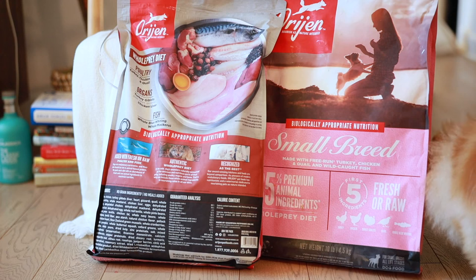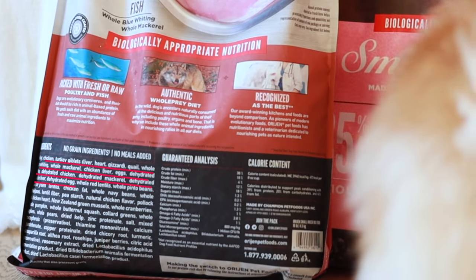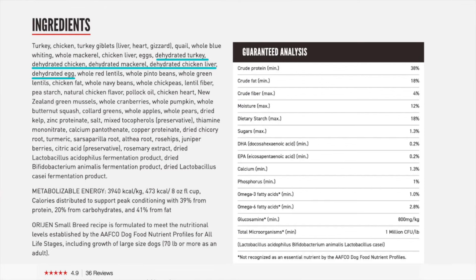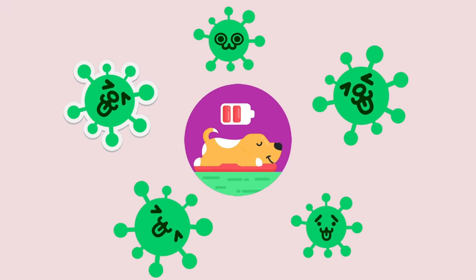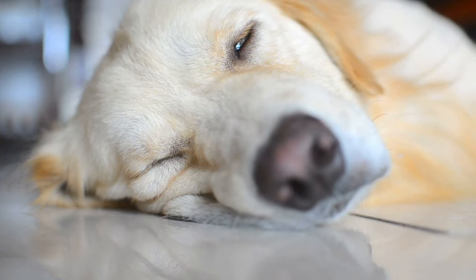So when you look at the ingredients here, the first 11 ingredients are all sources of protein, with the first few being fresh or raw followed by a few dehydrated sources of protein. Protein makes up a large part of every cell in a dog's body — from muscles, bones, hair, eyes, ears, and teeth — and a deficiency in protein can cause some serious health problems in dogs.